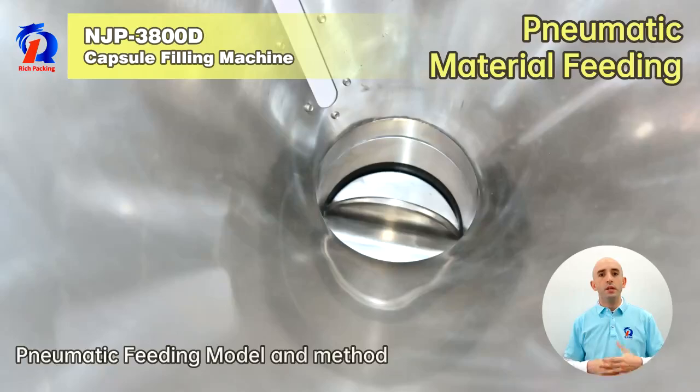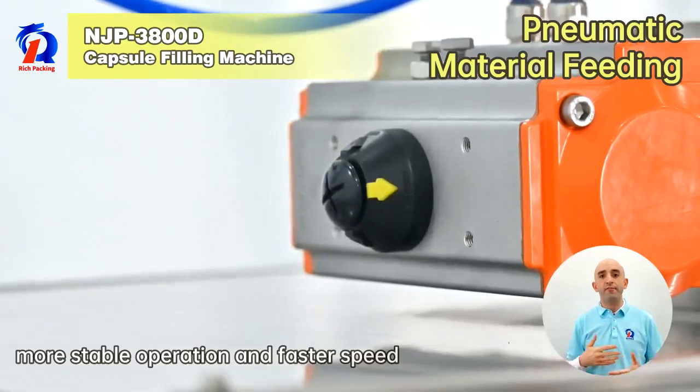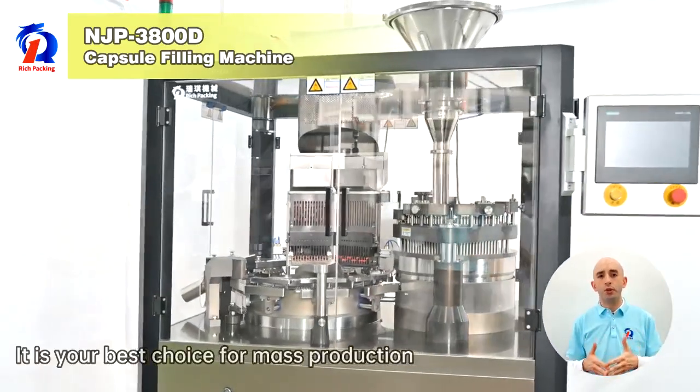The pneumatic feeding model and method easily solve the filling problem of viscous materials, with more stable operation and faster output. It is your best choice for mass production.